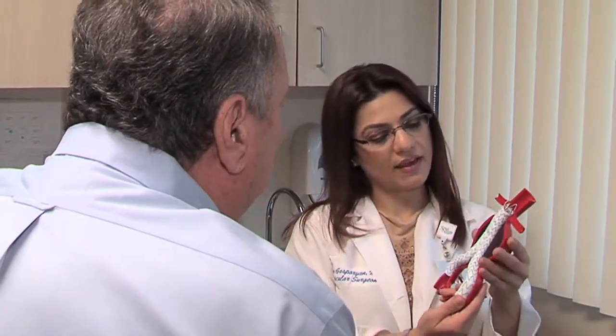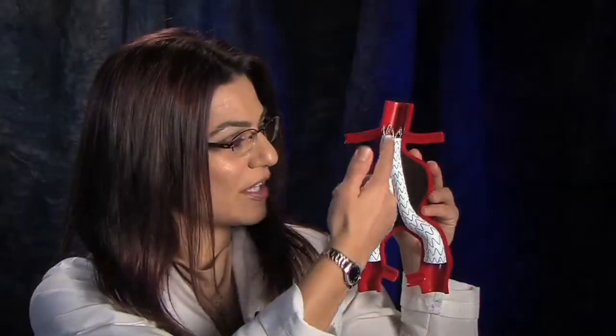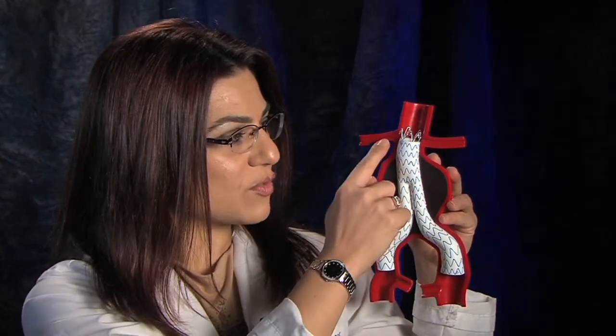We repaired the abdominal aortic aneurysm using an endovascular graft in the minimally invasive method, where small little cuts are made in the groin arteries. A stent is then inserted into the aorta, placed right underneath the kidney arteries.